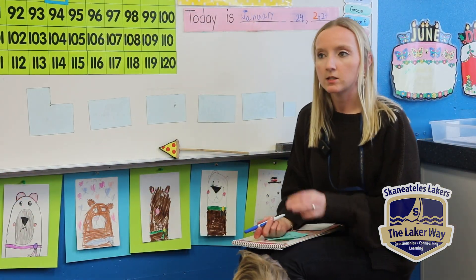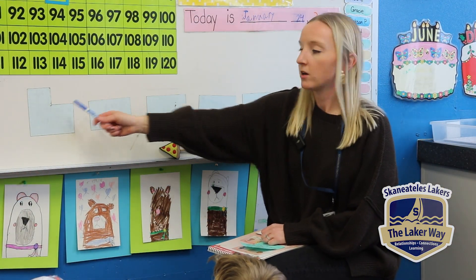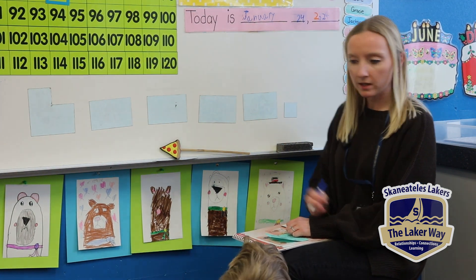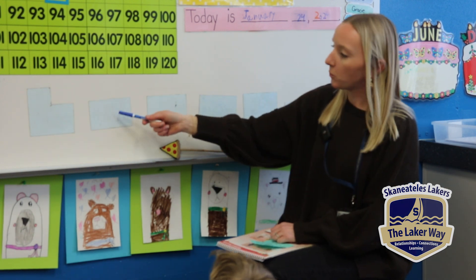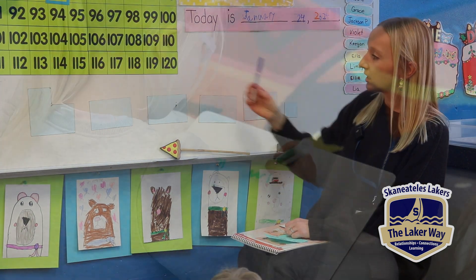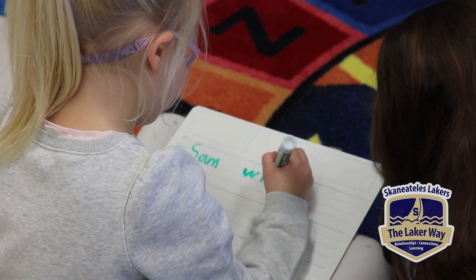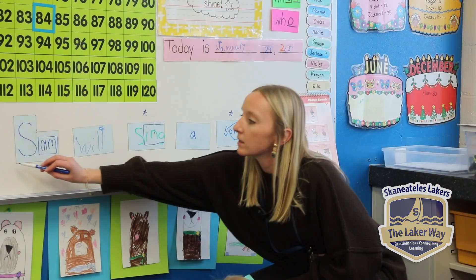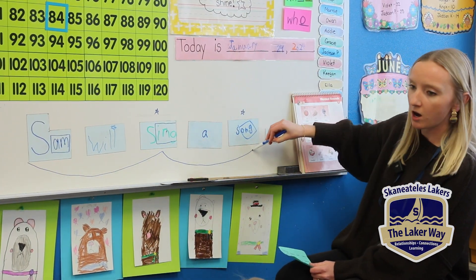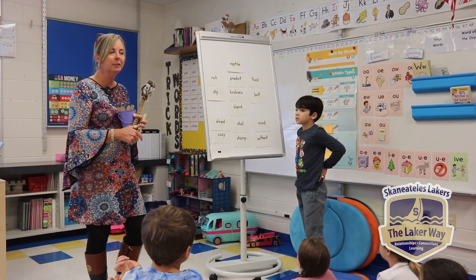Our sentence — make sure you say it after me — will be: 'Sam will sing a song.' Say that with me: 'Sam will sing a song.' After you finish reading, go ahead and scoop it to practice reading it. 'Sam will sing a song.' I'm looking for a word that has two syllables in it today.